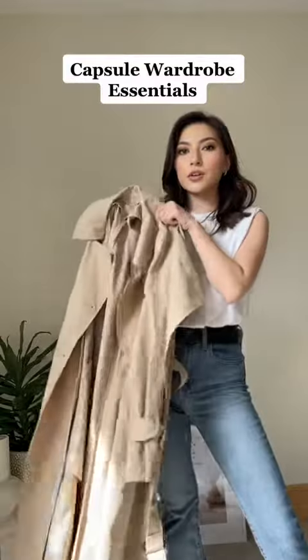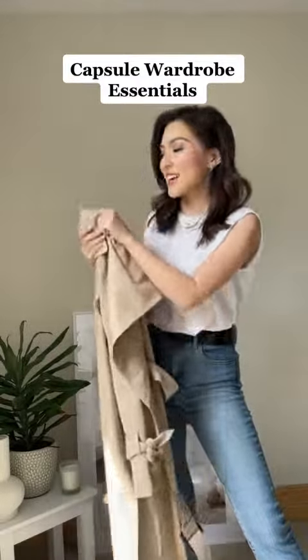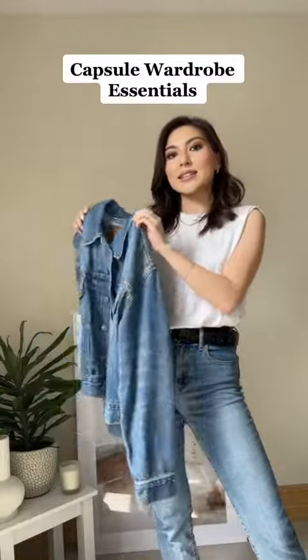For outerwear, I'm gonna start with a trench coat because I live in the UK, and of course the classic denim jacket.